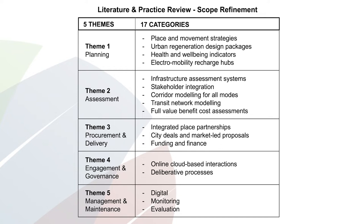If we go down to assessment, there's a huge world of infrastructure assessment systems, and perhaps if that's all you were looking for, a Google search might be all you need. However, if you're in the land of transit activated corridors, you'll find information more suitable for that context: stakeholder integration, corridor modelling under different mode types, future and network modelling for transit options, and actually doing a full value benefit cost assessment — which people talk about as a really good thing to do, but how it's done and what tools people use is another question altogether.